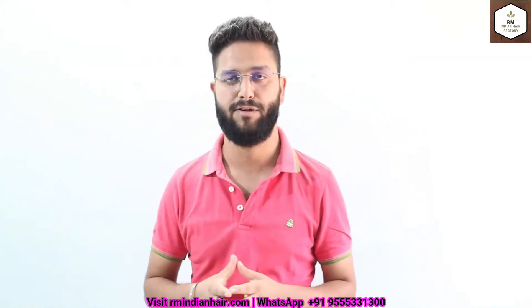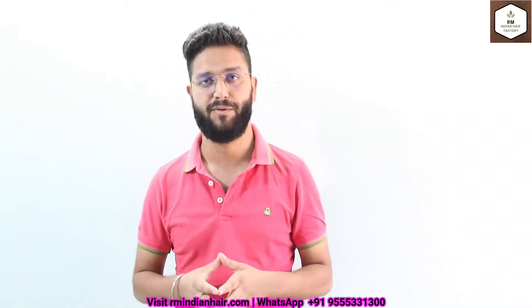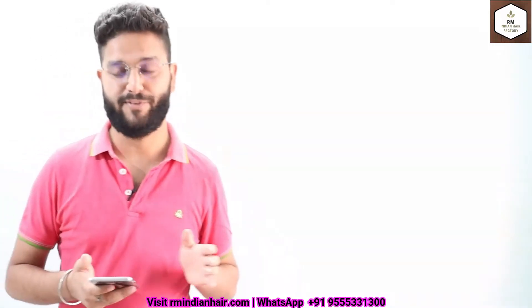Hi everyone, welcome to our YouTube channel. RMN here and today we come up with another video. This video is totally based on the reviews that we received from our customers about the quality of our products and the services that we provide. Let's start showing you the reviews.